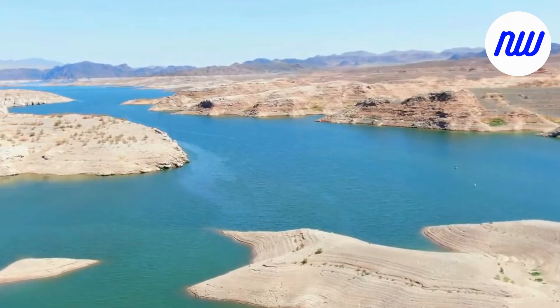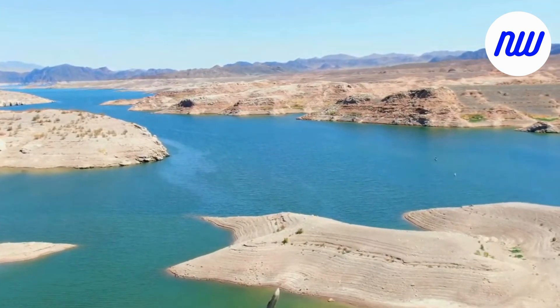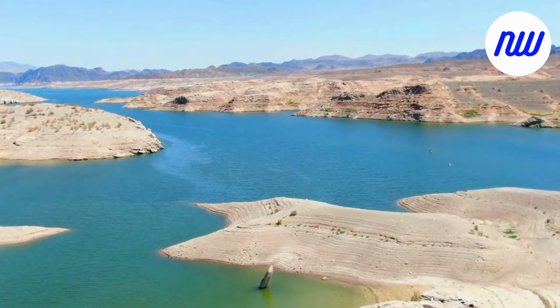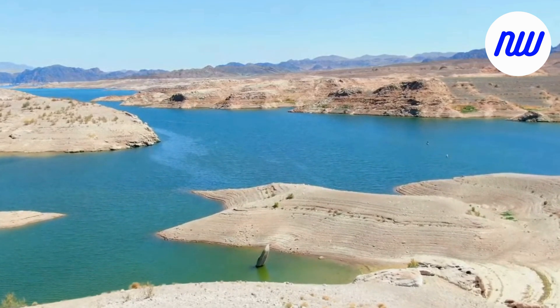The boat is just the latest in a series of objects unearthed by declining water levels in Lake Mead, the largest human-made reservoir in the U.S., held back by the Hoover Dam. Experts say climate change and drought have led to the surface dropping to more than 170 feet since 1983.